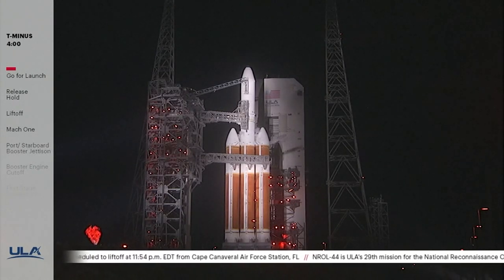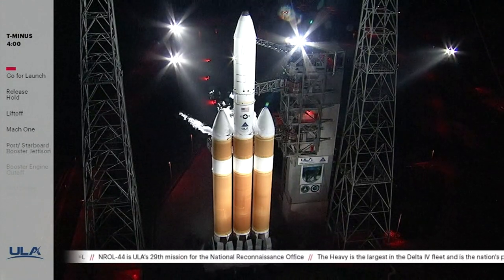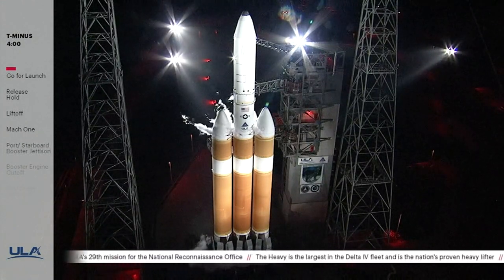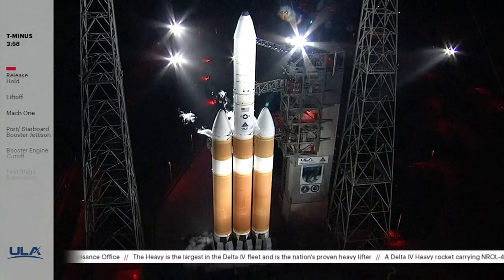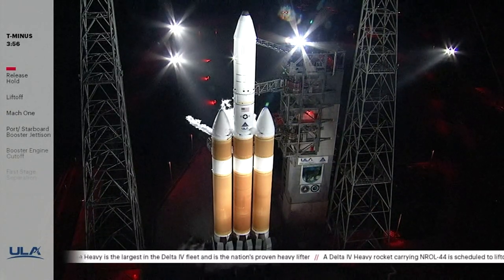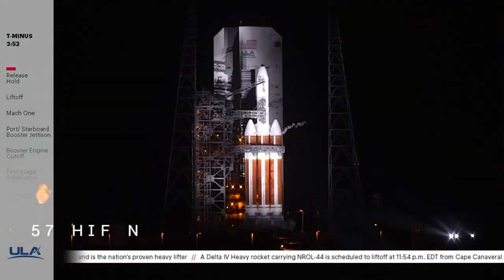This is Delta Mission Control at T-minus 4 minutes and holding. We anticipate releasing the hold in just a few moments. T-minus 4 minutes and counting. The countdown clock has resumed. We've entered the terminal count and are go for launch at 11:54 p.m. Eastern.